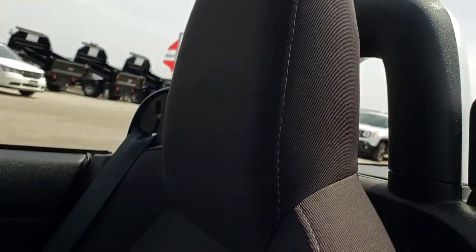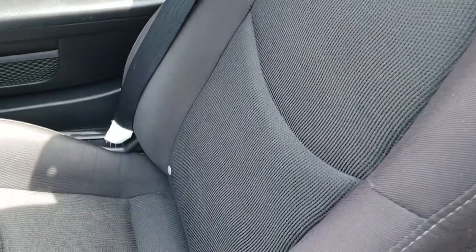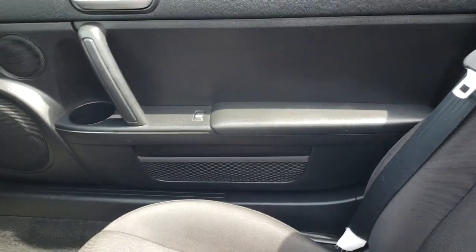The passenger seat is in pretty nice condition — no rips or tears on it. It does have the LATCH child safety system, so you could put a car seat in here if you wanted.